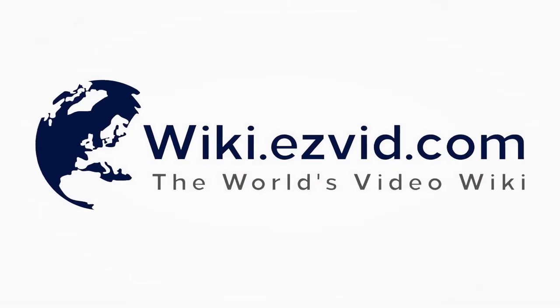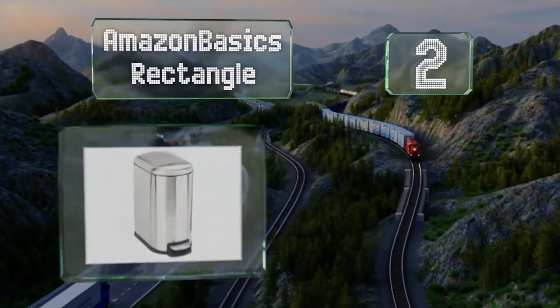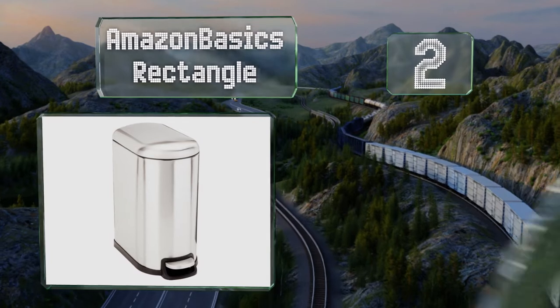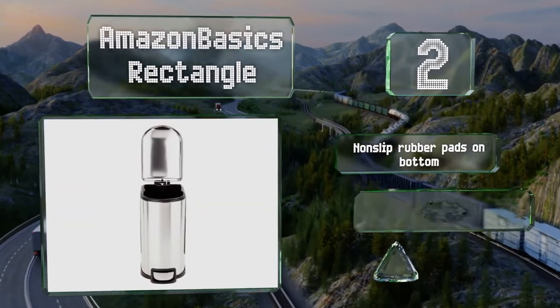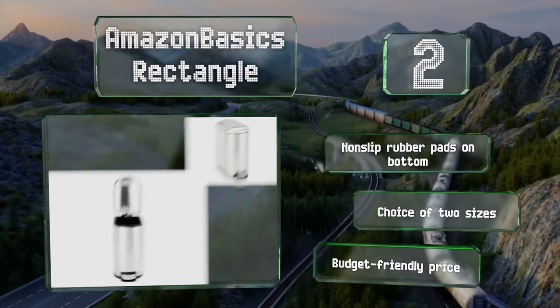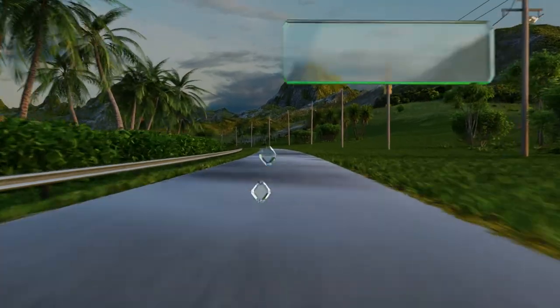At number two, the Amazon Basics Rectangle is a breeze to clean and fits into narrow spaces such as between appliances. The rugged pedal makes it easy to use if your hands are full, but you can also prop it open so you don't have to open it repeatedly while cooking. It comes with non-slip rubber pads on the bottom at a budget-friendly price, with a choice of two sizes.